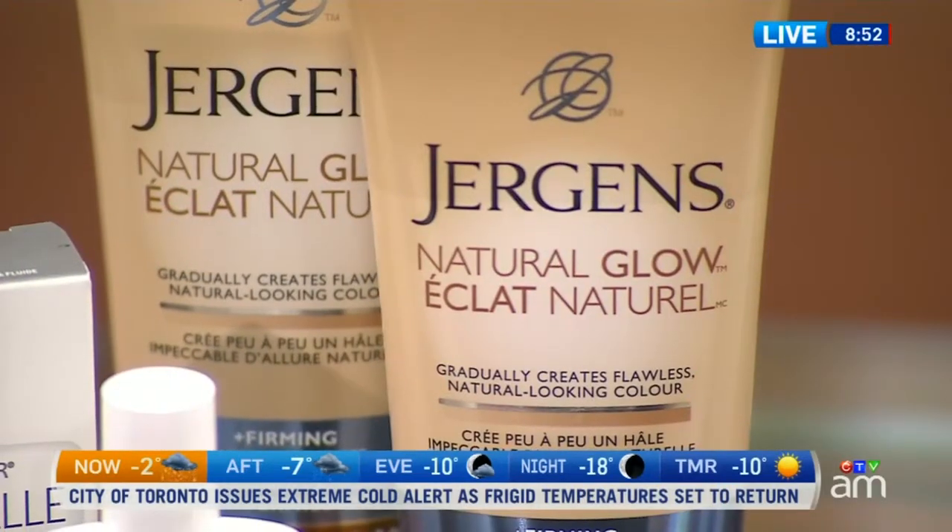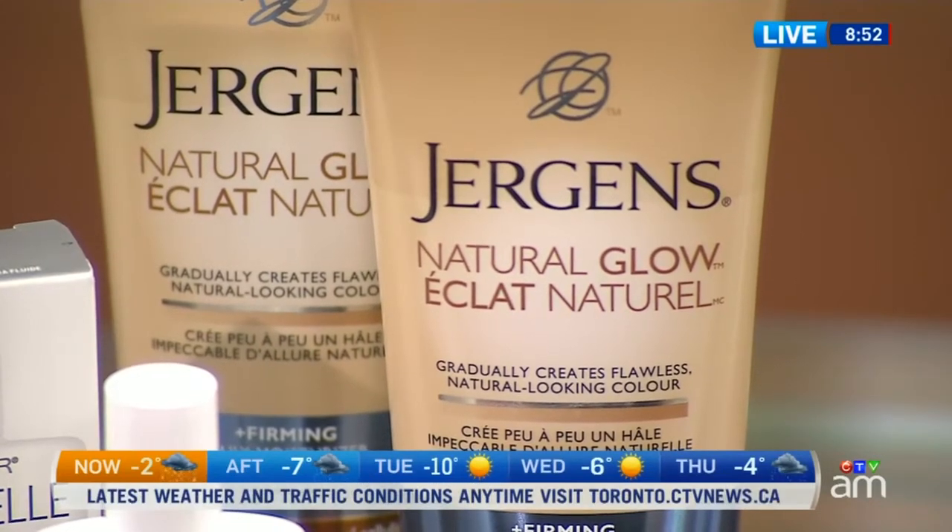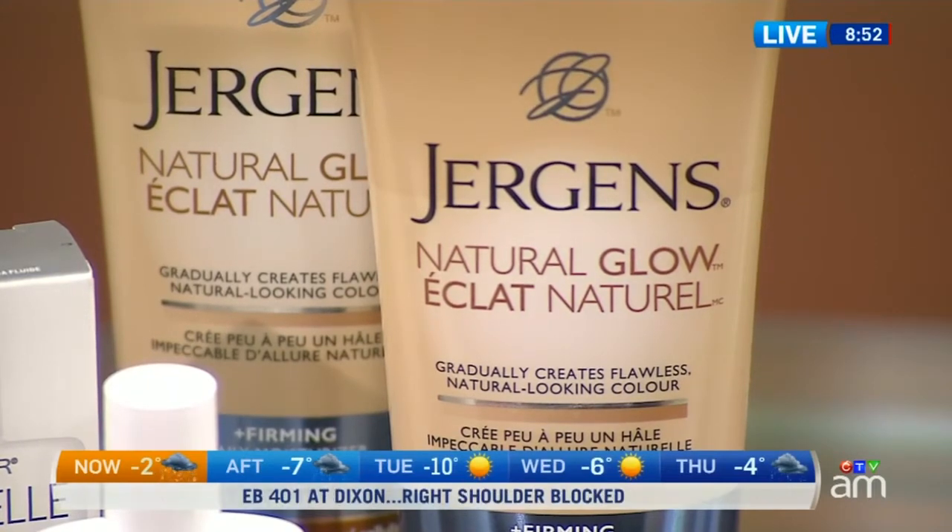Self-tanners keep getting better and better. This one is a favorite with readers — almost every year since the product was created. What readers love about it is that it's a gradual self-tanner, so you apply it like a regular moisturizer and it builds up over time for a very natural look, with no streaking or stained hands, which are common issues with typical self-tanners.